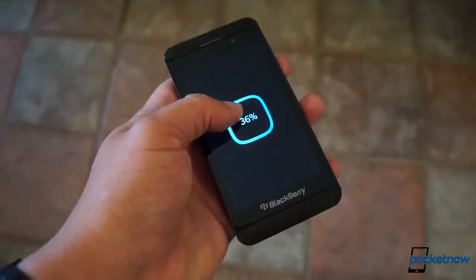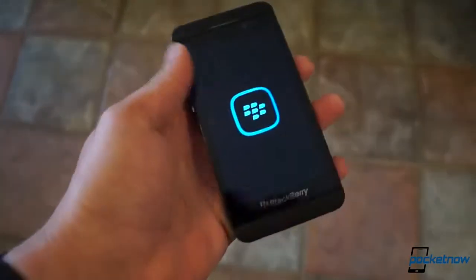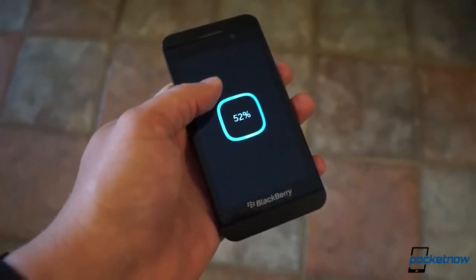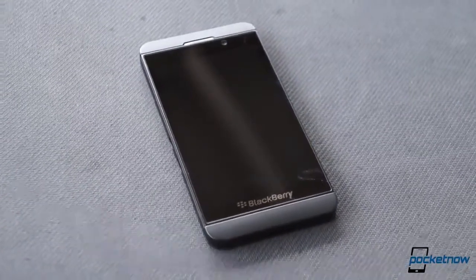Overall, the Z10's hardware may not turn as many heads as its flashier competitors, but it's still got a kind of corporate elegance that those with more subtle tastes will appreciate. It's also capable of getting a little roughed up — something that always earns extra points for those who can't be bothered with cases or babying.